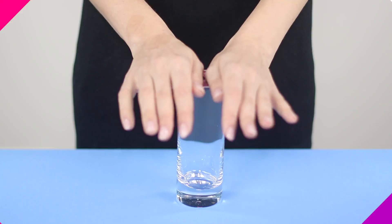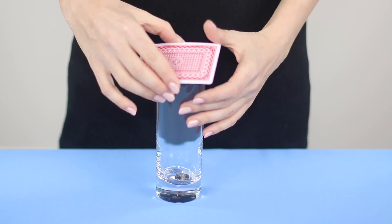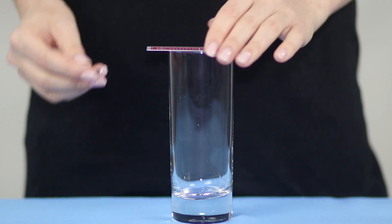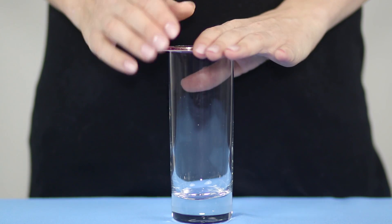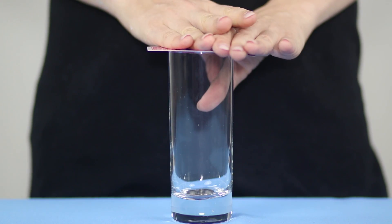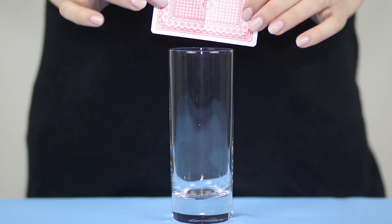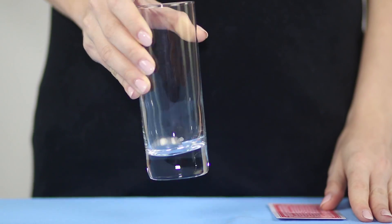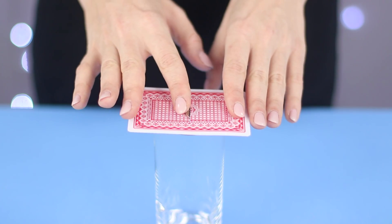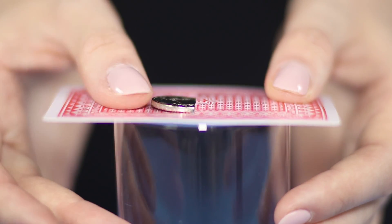It is time for tricks with passing through objects. Put a transparent glass on the table. Cover the glass with a playing card. Put a coin on the card. With a magical movement of the hand, the coin passes through the card and falls to the bottom of the glass. The execution of this trick involves a tricky manipulation: make a small cut in the center of the card. The coin slips into the slot and safely gets inside the glass.